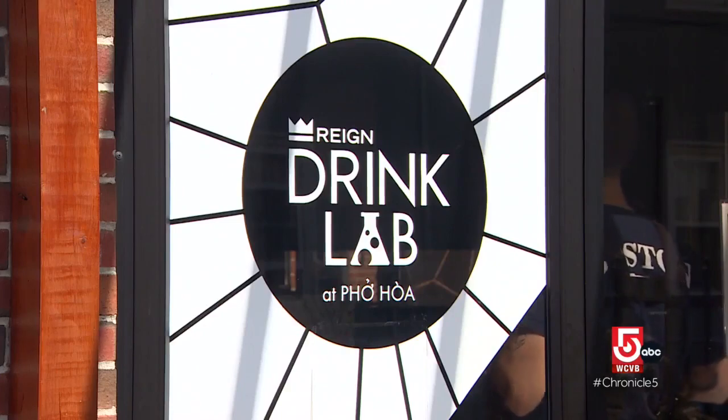Drink Lab makes it feel like we're going to run some experiments here. We have our Taiwanese bubble tea, avocado smoothies which are like traditional Vietnamese smoothies. We threw a lot of stuff out there but what everyone seemed to gravitate towards was our Vietnamese coffee.